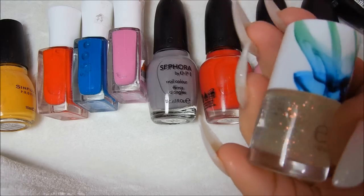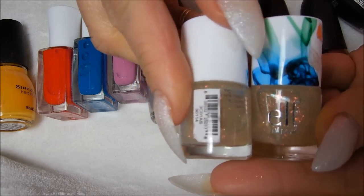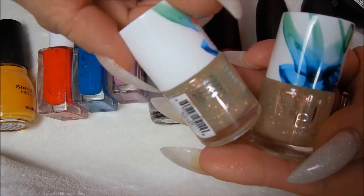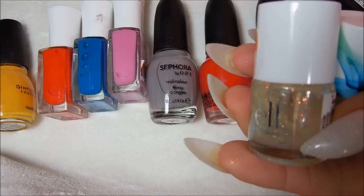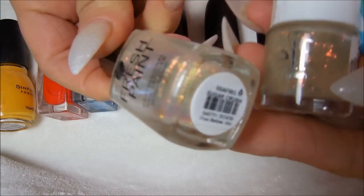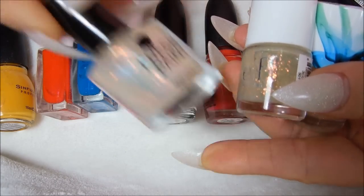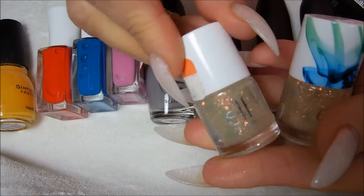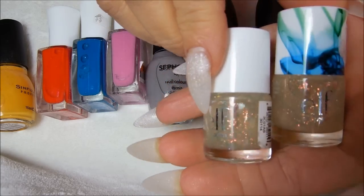I got these really cute little ELF polishes for $0.95 each, and they're the flakies. I only have the flaky polish by Fresh Paint but it's more fine. This one is called Sugar Crush — you can hardly see it. These ones have a bit bigger flakes for $0.95. Look how cute the bottles are, they're so cute.